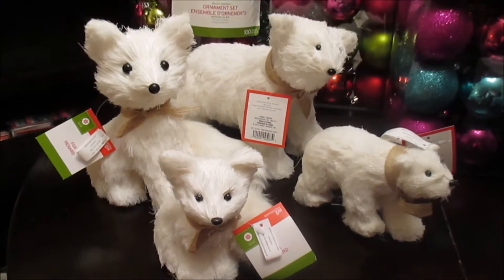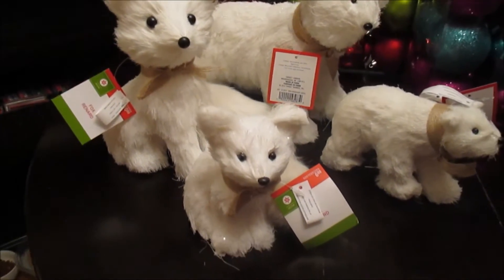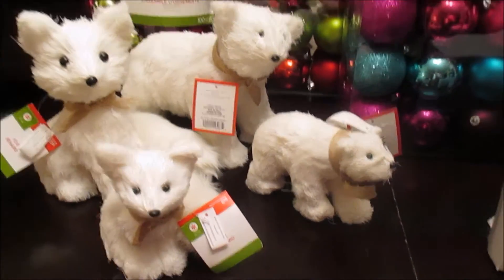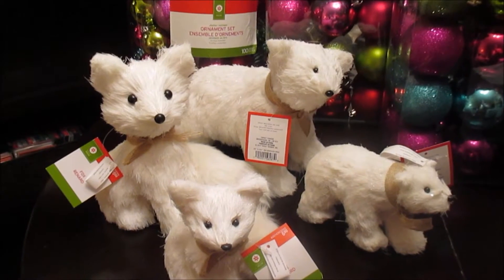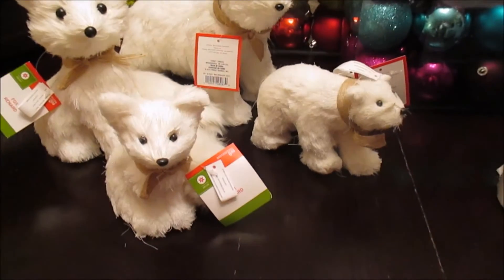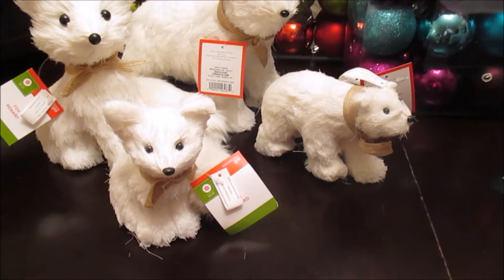At Target I got four of these — a larger fox, a baby fox, a larger polar bear, and a baby polar bear. The larger ones were regular $10 each and they were on for $3, and the smaller ones were $6 regular each and they were on for $1.80.